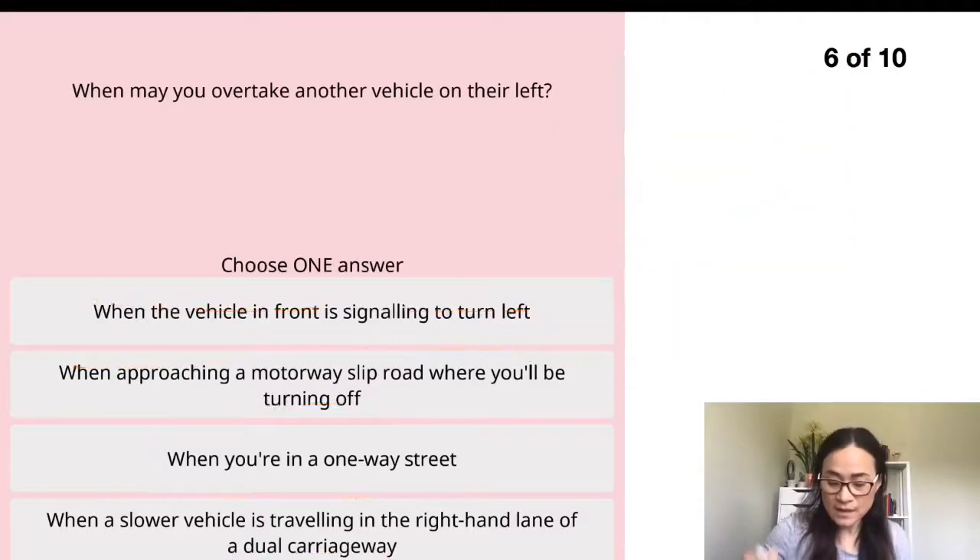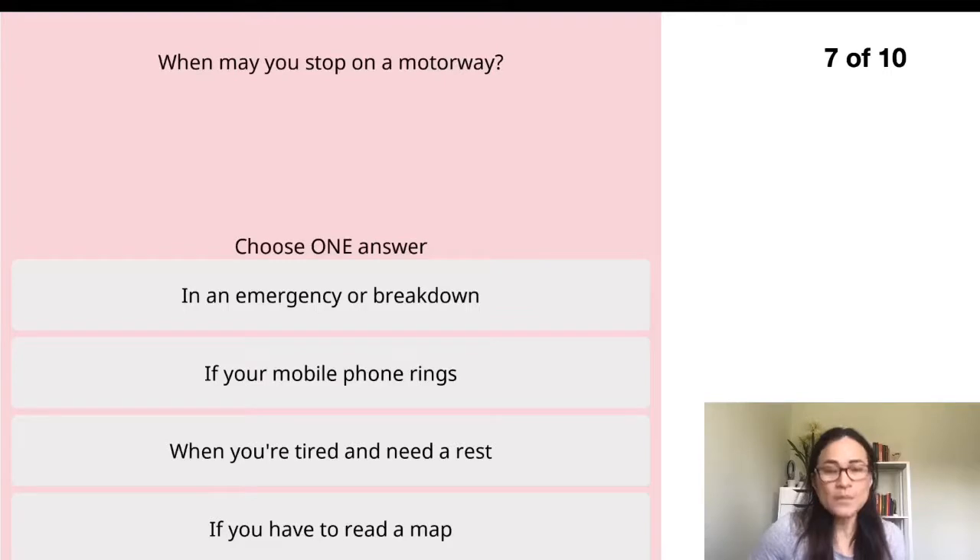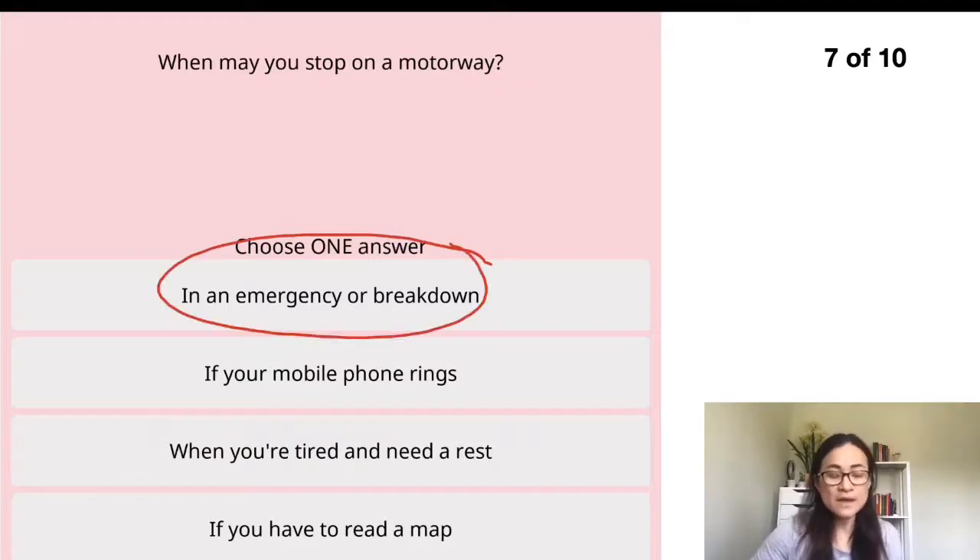Question seven: when may you stop on the motorway? The first option says in an emergency or breakdown — that makes sense. The second option says if your mobile phone rings — we're not allowed to use a handheld phone while driving, but that doesn't mean you stop on the motorway just to pick up the phone; that's not safe. The third option says when you're tired and need a rest — yes, you need to rest, but stop somewhere safe and convenient, not on the motorway. The last option says if you need to read a map — similarly, stop at a service area and check your direction.